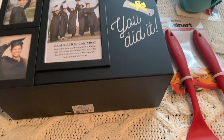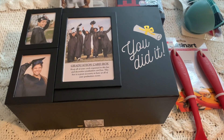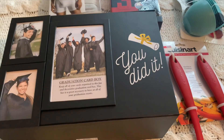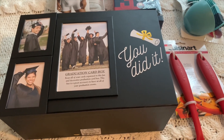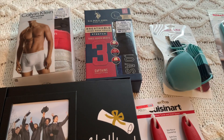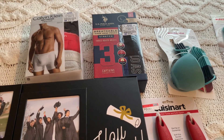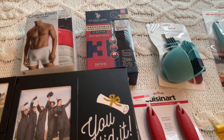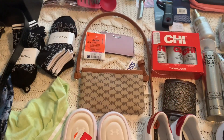I got a graduation card holder for $7.99 — no year on it, and it might go fast because it's graduation-themed. I know somebody graduating in a couple years, so I'll give it to them. You put cards inside and pictures on the outside — really cool. I also got some name-brand underwear as a gift — they were on clearance, and it's hard to find those brands in your size all the time.